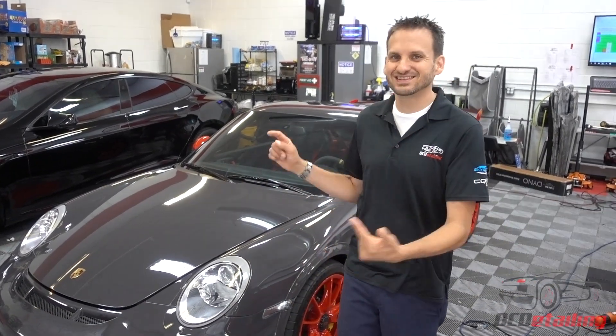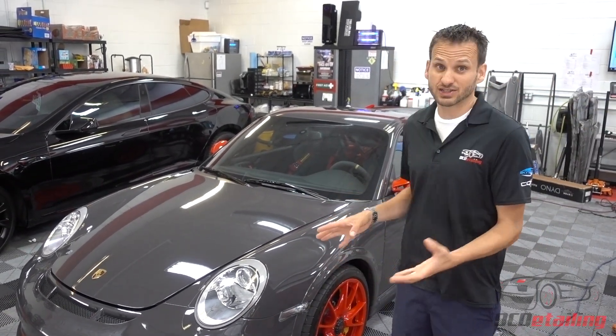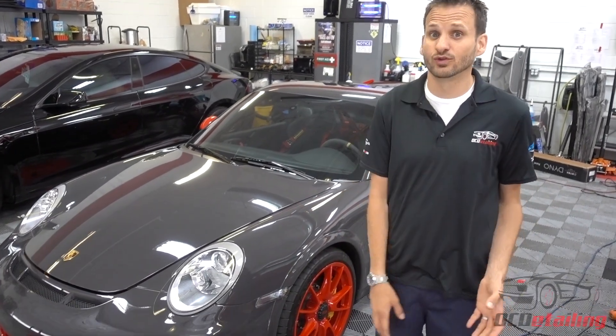It's Joe with OC Detailing and the GT3 RS is done. This was a fun project. This car has been here for 10 days and we've got close to 200 working hours on this thing. So just to run you through everything we did: